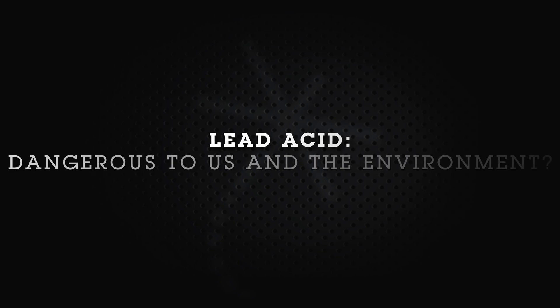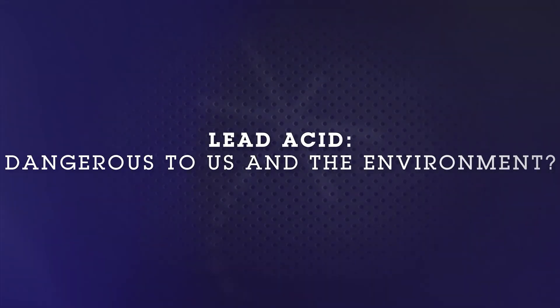What makes a lead acid battery so bad for the environment? At Dragonfly Energy we've talked a lot about the disadvantages of lead acid batteries, particularly their adverse health effects. Here we like to say 'lead is dead' because we are really trying to displace lead acid batteries as much as we can with our lithium-ion battery alternatives.